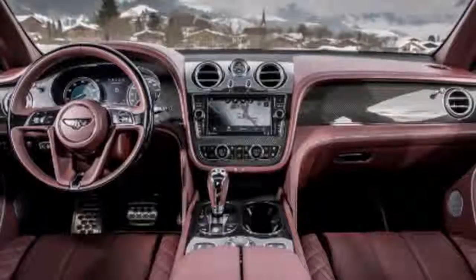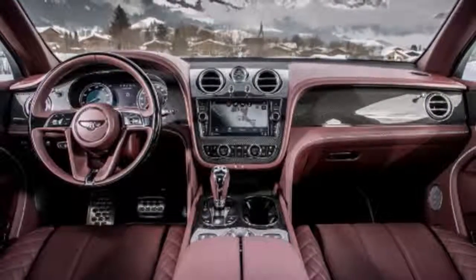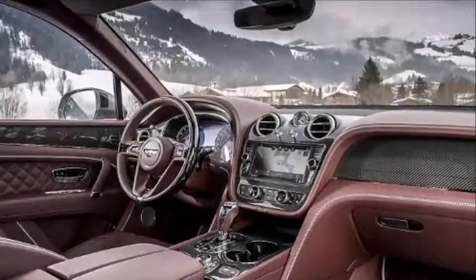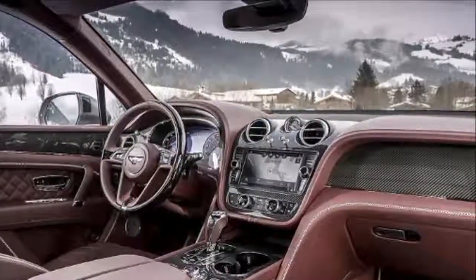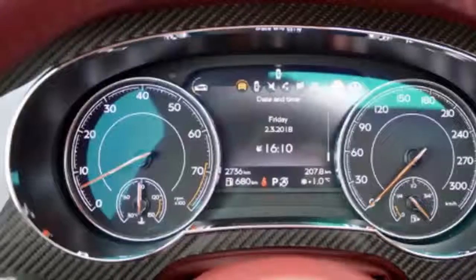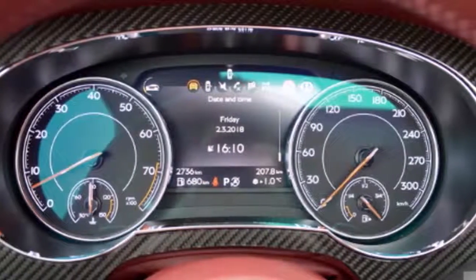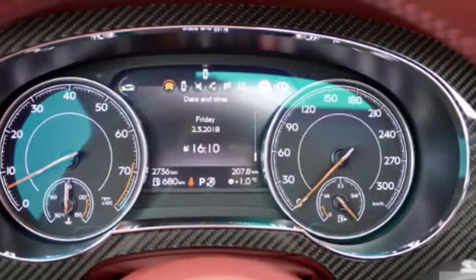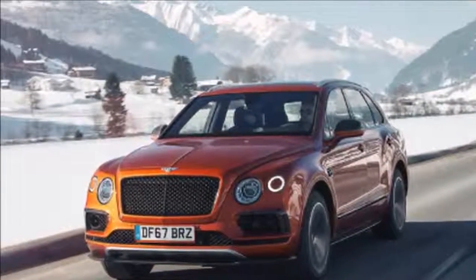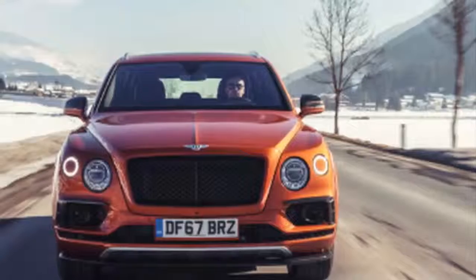The exterior design of the Bentley Bentayga V8 reflects the model's sporting position within the Bentayga family. This shape is defined by the Bentayga's unique muscular, sculptural lines, balancing athleticism with an unmistakable presence on the road. From the four-round LED headlamps to the large matrix grille, the Bentayga V8 exudes the Bentley design DNA, while the overt power line, large rear haunches and raised ride height reflect the rugged off-road ability of the luxury SUV.